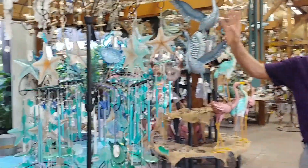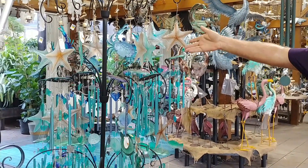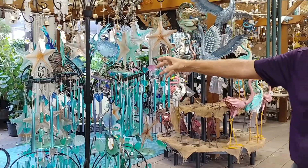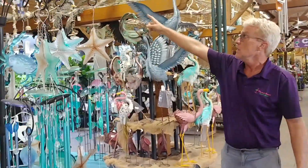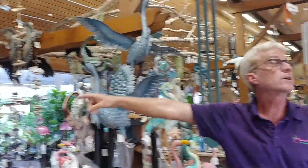Over on this side, if your theme is the sea, here you go. Some beautiful sea glass inspired chimes, and some capis over in the background over here.